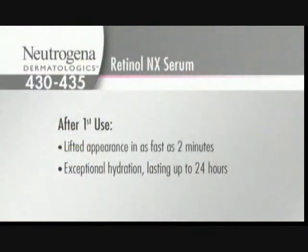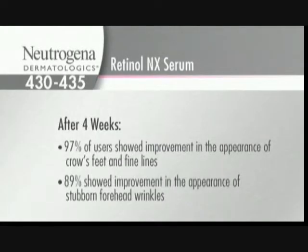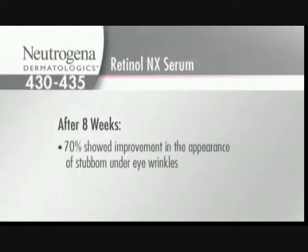With first use: lifted appearance in as fast as two minutes, exceptional hydration within the first 24 hours. This is a dermatologist clinical study — not a consumer study. After four weeks: 97% of users showed improvement in crow's feet and fine lines; 89% showed improvement in stubborn forehead wrinkles. After eight weeks: 70% of users showed improvement in the appearance of stubborn under-eye wrinkles.